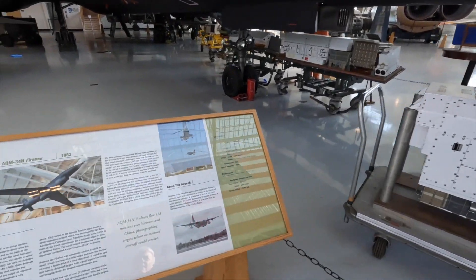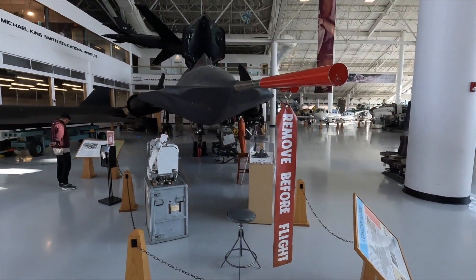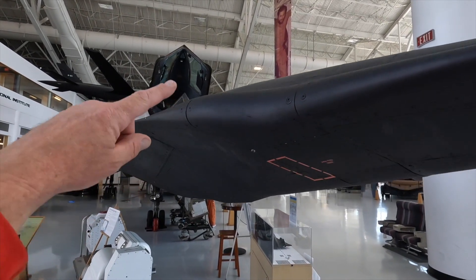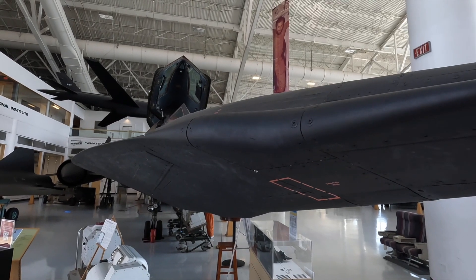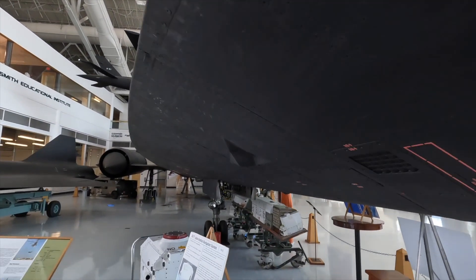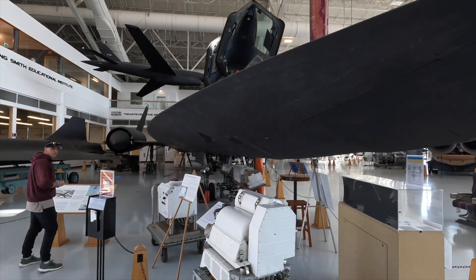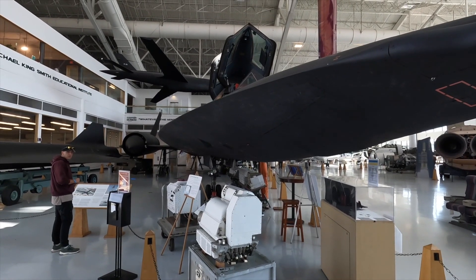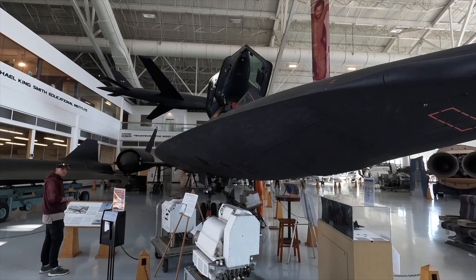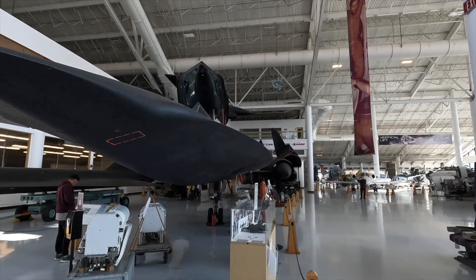Blackbirds hold all speed records for human jet-powered aircraft. This particular aircraft is the second highest hour or mileage airframe of all Blackbirds with 3,512 hours. I haven't determined the reason for the little nose blisters — I don't know if it's aerodynamic or if this area is a sensor. This aircraft flew a lot of missions. It's one of the two aircraft that got reinstated in 1995 and flew for another couple of years — one of the last ones flying. The rest of the fleet was parked in 1990. NASA had two that flew into '98 or '99, but this one flew the most — undoubtedly the most Mach 3 time.